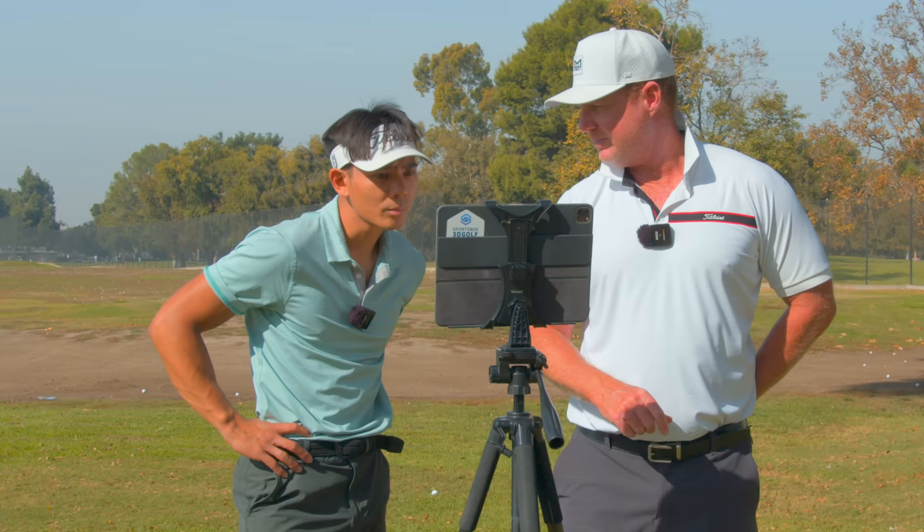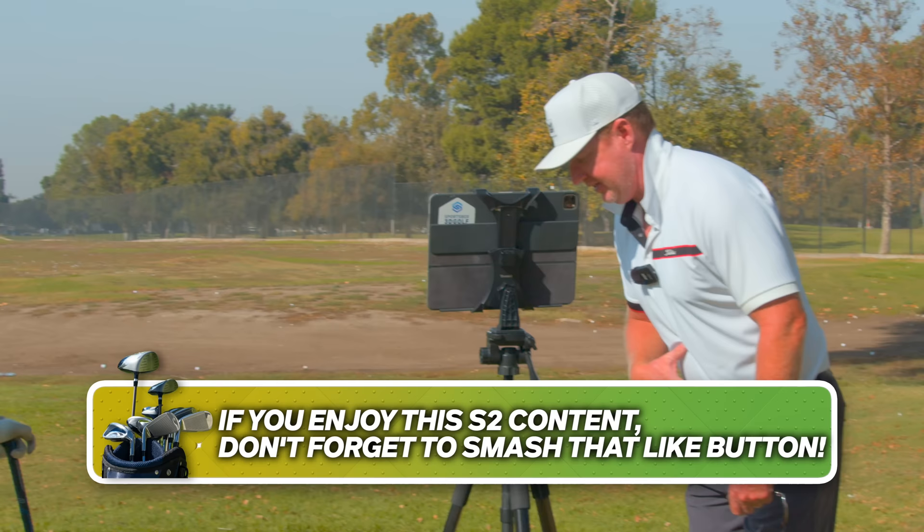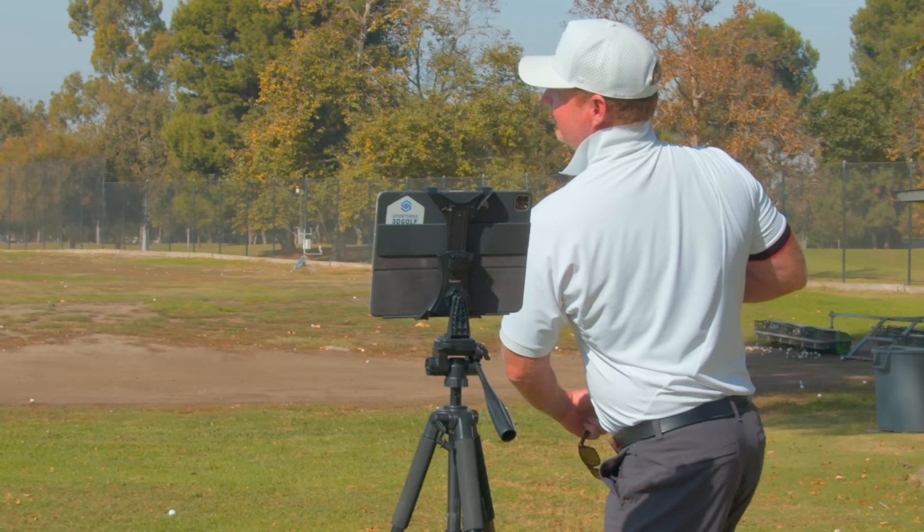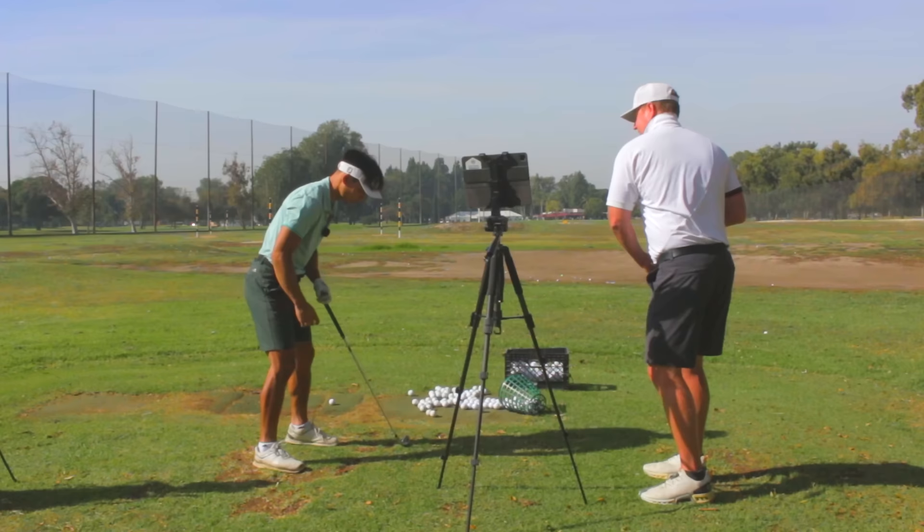At address I'm bent over about 40 degrees. If I kept that going back, my head would be over here. So as I turn, I need to create a little bit of extension at the end. You're doing this too much — feel like your chest goes up a little bit, your sternum goes up. That might be why you can't get your pressure back.